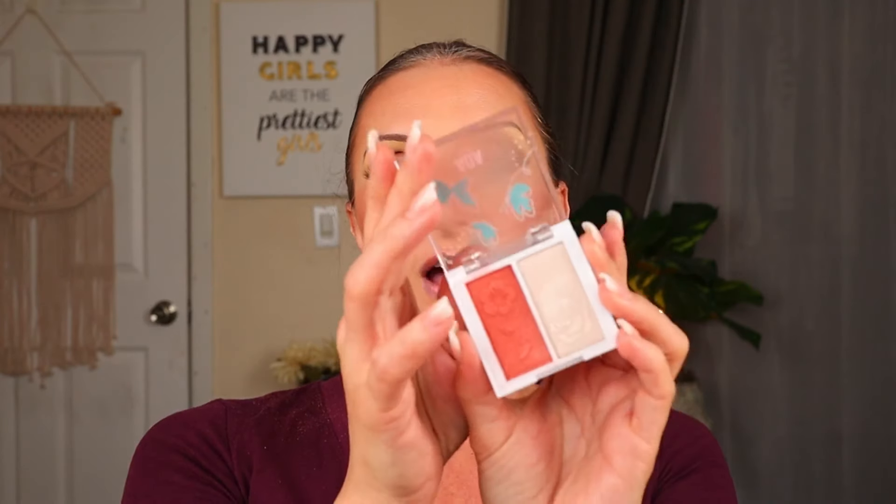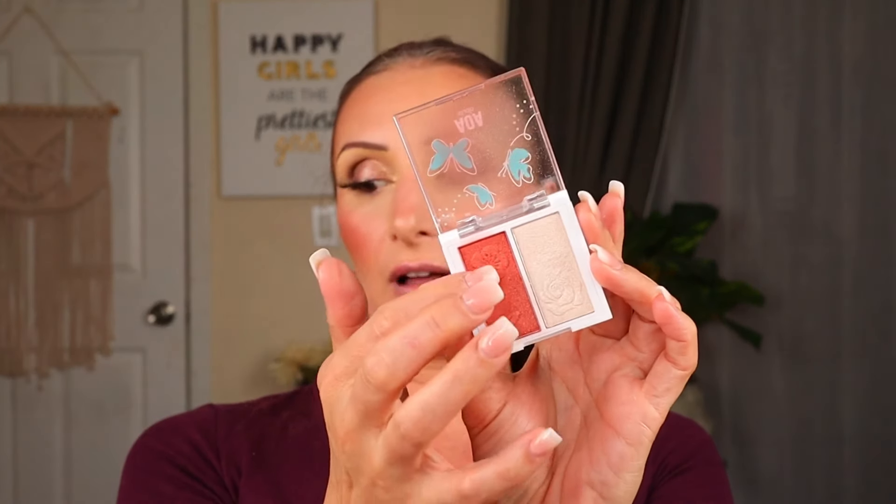The AOA Studio Fly With Me Duo Blush and Highlighter in shade Evolve — I like it for travel and I really love this shade of blush, it's a little unique. But Dollar Tree thrives in the blush and highlighter realm — Ioni, LA Colors, there's so much to choose from. I like the fact that this is a duo you can throw in your makeup bag for travel, but other than that, for me personally, Dollar Tree wins over Shop Miss A here.